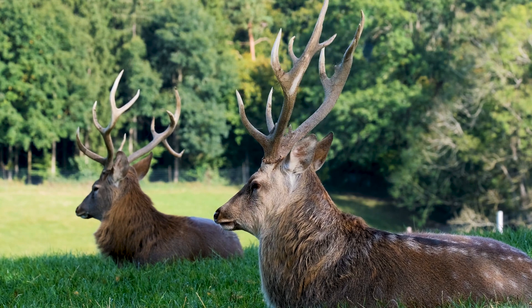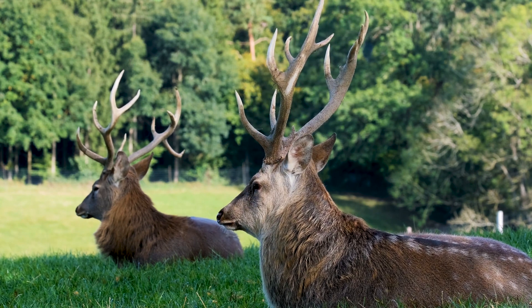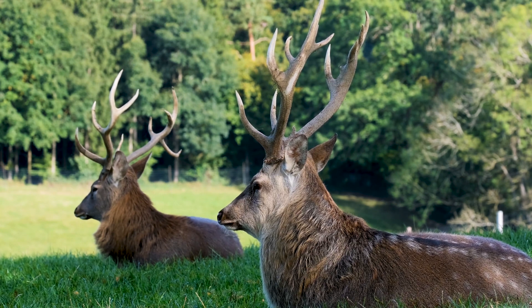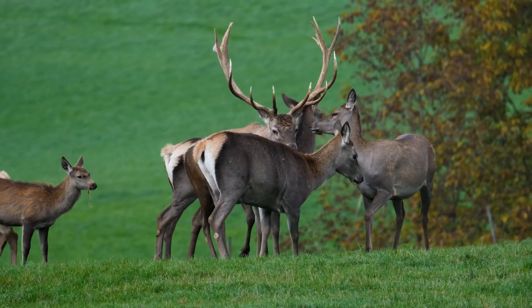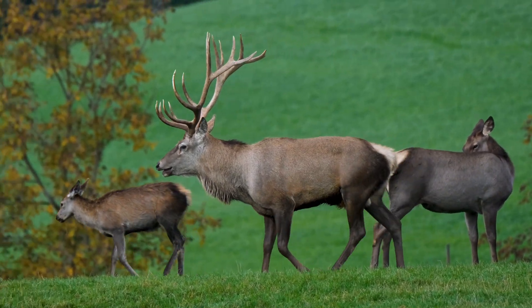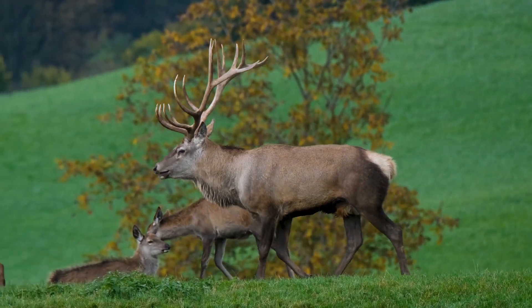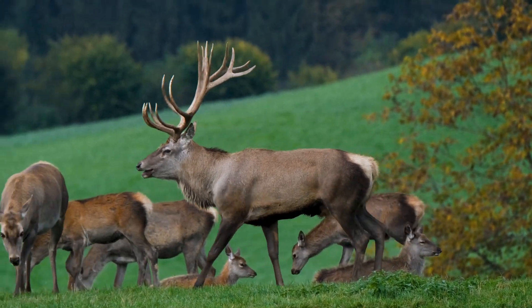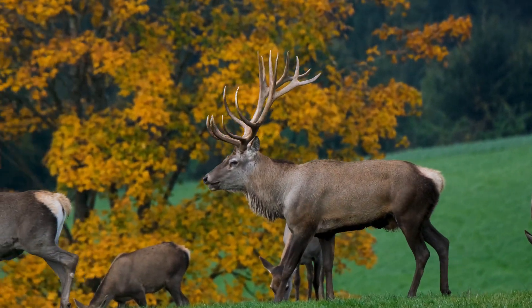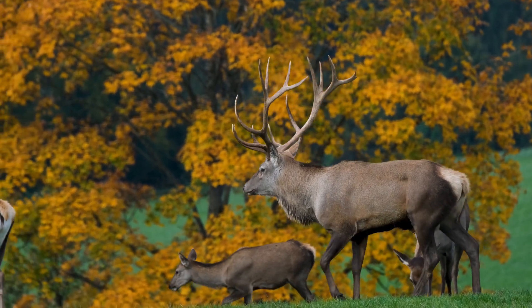The Pere David's deer can only be found in captivity because they no longer exist in the wild. Fact 14: Deer play a vital role in the environment. Many wild animals consider deer prey, and humans hunt them, making them an important link in the food chain. Fact 15: Deer antlers develop very quickly — the tissues of a deer's antlers grow faster than any other tissue in the world.